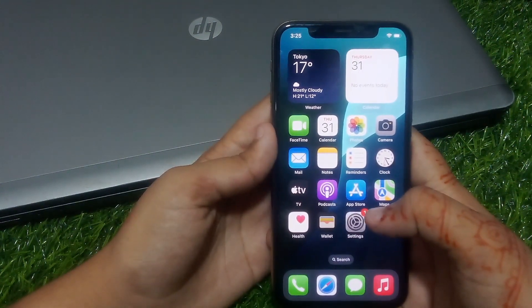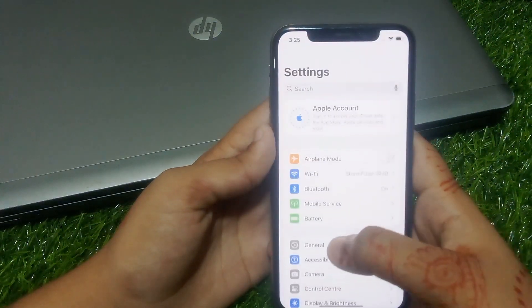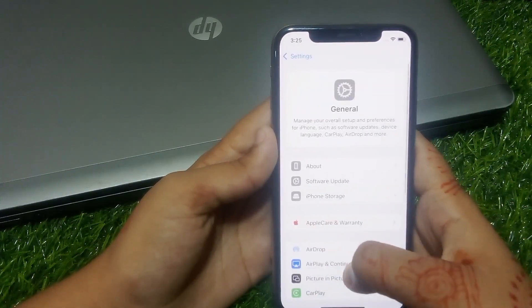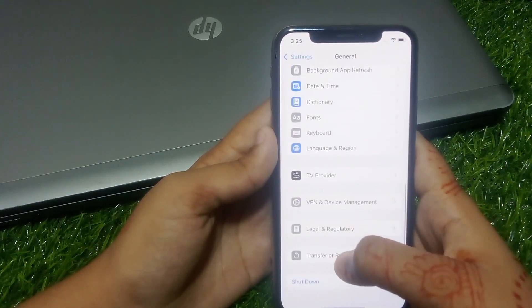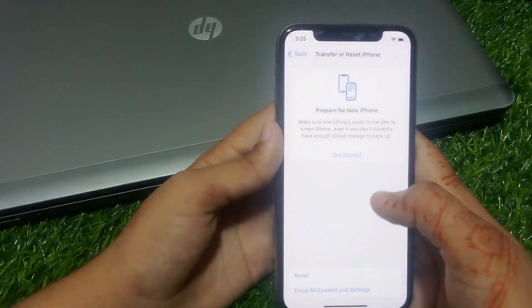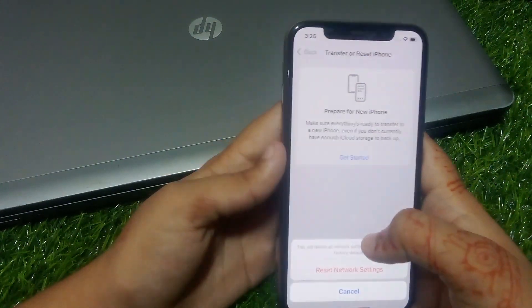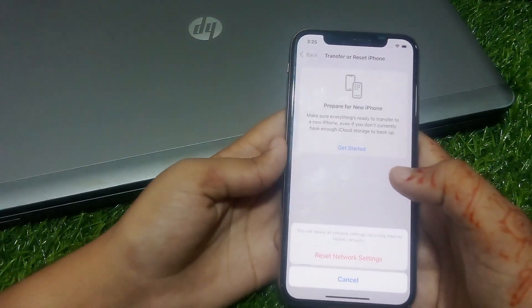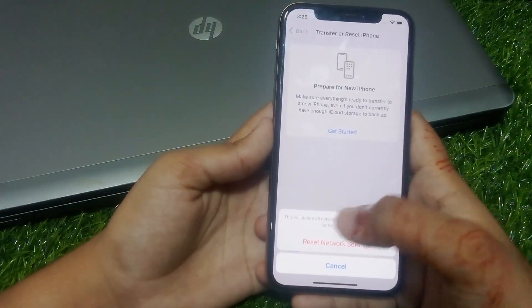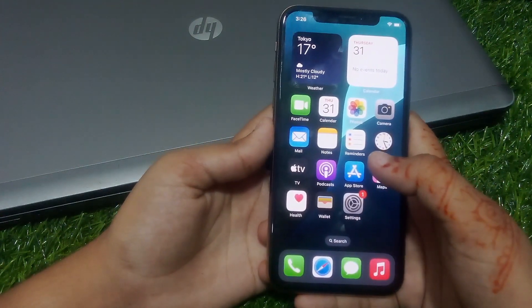Solution number five is reset network settings. Tap on the Settings app, tap on General, scroll up, tap on Transfer or Reset iPhone, tap on Reset, then tap on Reset Network Settings. Enter your iPhone password. This will delete all network settings, turning them to factory default. Tap on Reset Network Settings to confirm, and the problem is fixed.